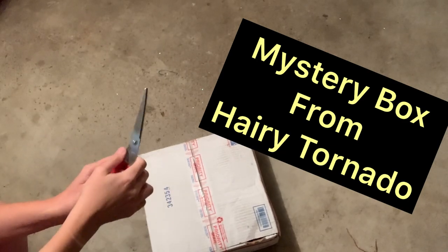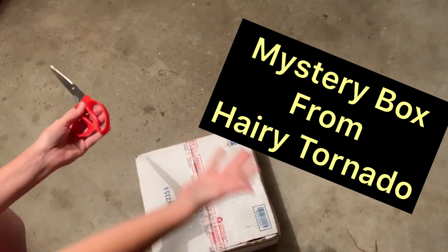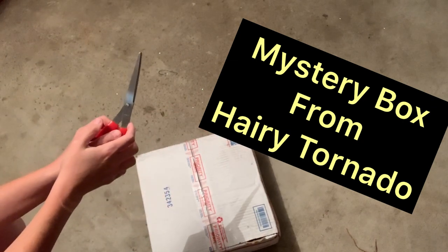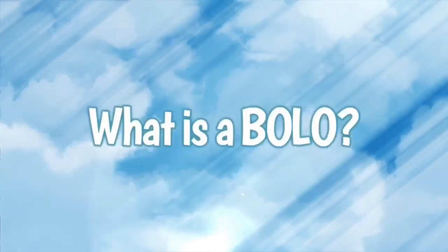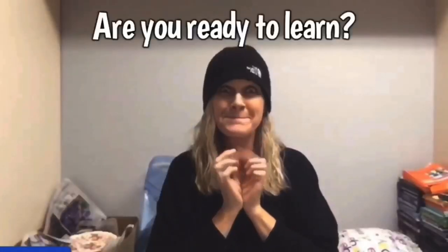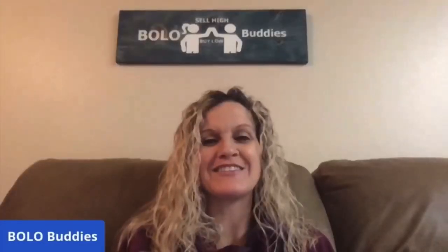This is a live unboxing of a mystery box that I won from Harry Tornado on Instagram. Hey, bullet buddies, thanks for watching. Full-time reseller. Let's get started.